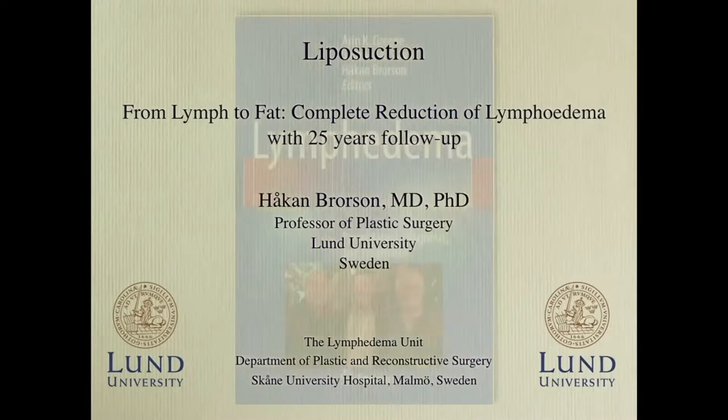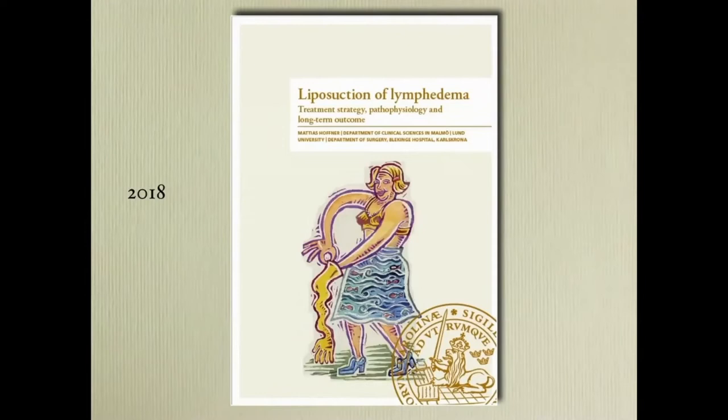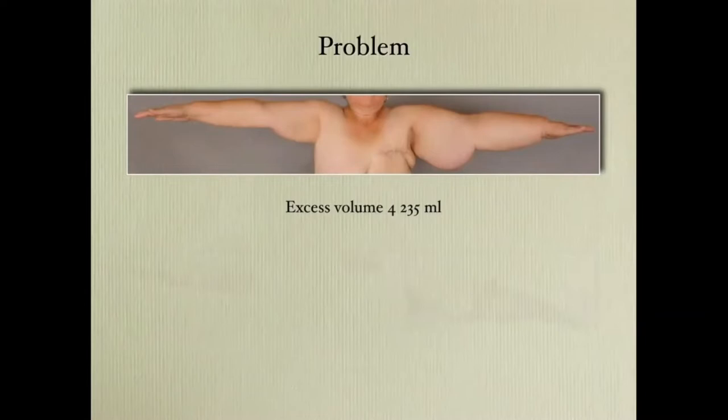Here are my disclosures. This is my thesis from 1998, and here is a recent thesis from one of my PhD students. We see the problem with lymphedema — very large lymphedema and also very large arms.